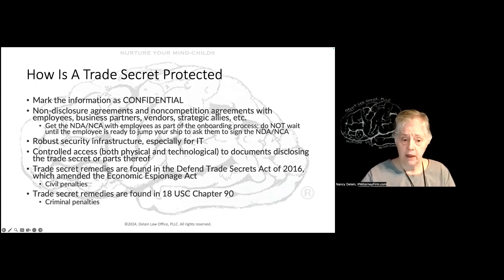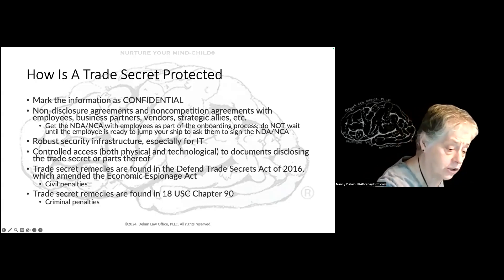If someone discloses your trade secret, they're subject to serious problems found in the Defend Trade Secrets Act of 2016, which amended the Economic Espionage Act. That gives your employer civil penalties against you — they can sue you and get your money, and get an injunction against you to shut up. There are also criminal penalties found in US Code Chapter 90 — that's heavy duty stuff. Criminal penalties involve both fines and jail time.